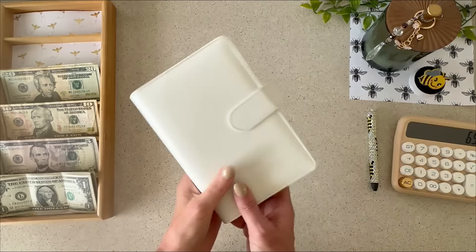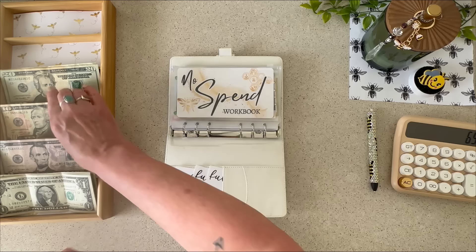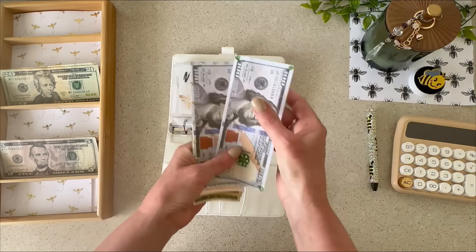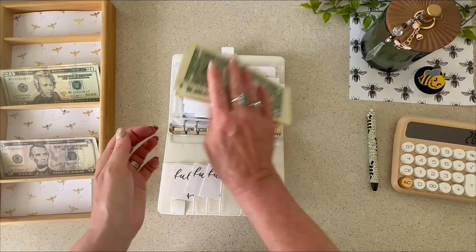Let's get into the white binder. I had seven no-spend days, and I've decided to make each day worth $2, so that's $14. I now have $266 in prop money — that's in the bank — plus $41 in cash, for a total of $307.